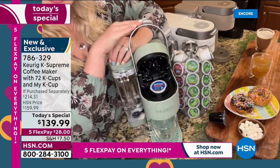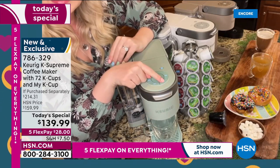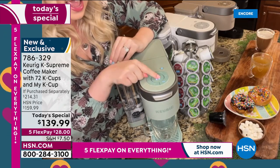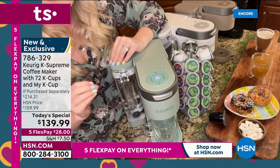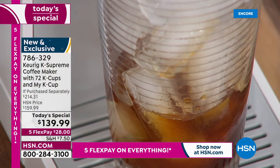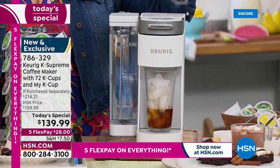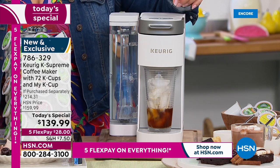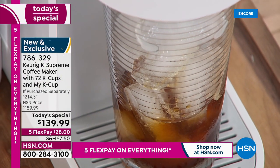Under one minute, you get a hot cup of hot cocoa — great for kids. At the coffee shop, even a small size costs at least five dollars. The Over Ice button is a dedicated feature — for those who always prefer their coffee over ice, especially in a hot climate. Keurig lets you brew your cup the way you like it.